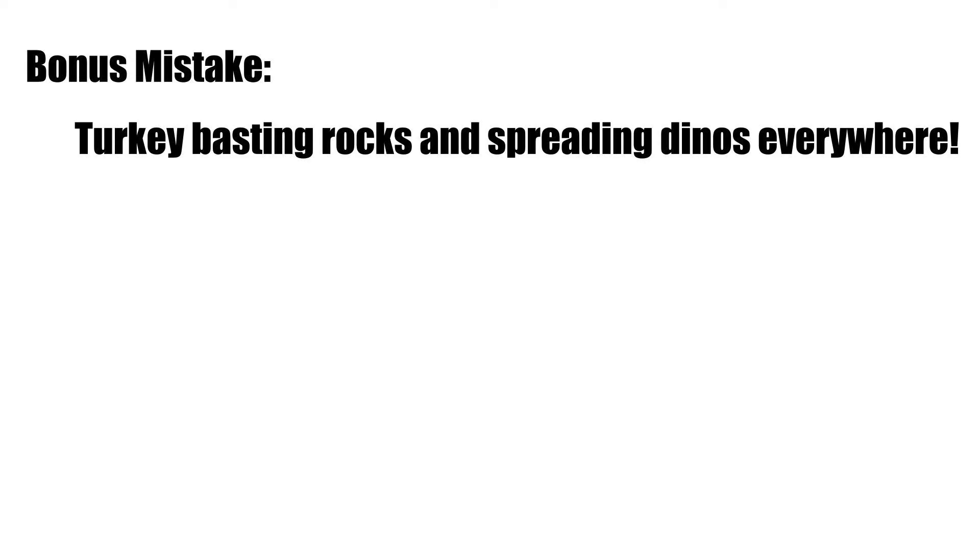The bloom caused dinos to start covering the corals. I tried siphoning them off, which didn't work well, so I switched to using a turkey baster to blow them off — which only spread them all over the tank. That's really when they started growing over the corals and suffocating them, ultimately killing off the remaining montiporas and euphyllia that I had.